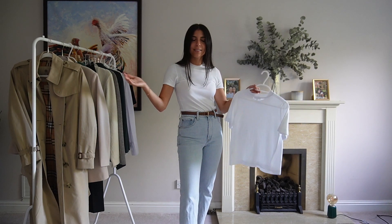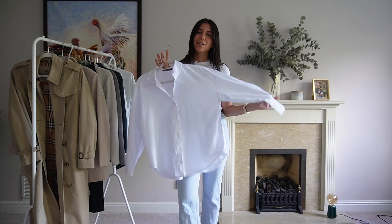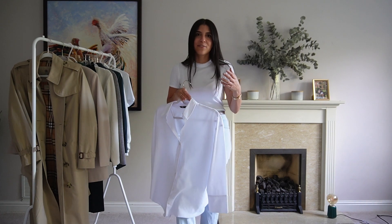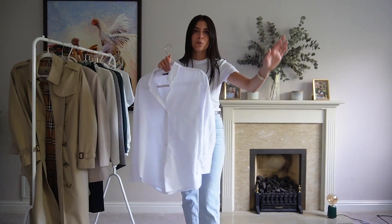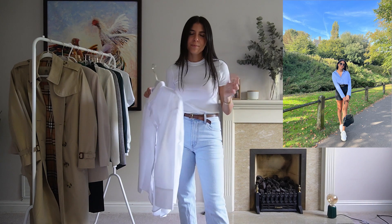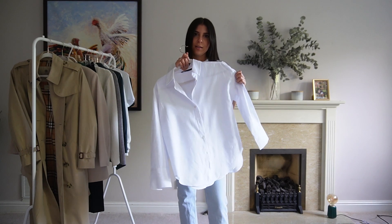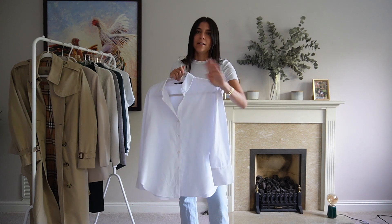Next is a white shirt — this oversized one is from Zara in an extra small because their sizing runs big. A good oversized shirt does miracles, it's so trendy and nice. If you're short like me — I'm five foot four — you might want a little heel so you don't look too short when wearing it out over jeans. Otherwise, wear it weekend in, weekend out, or tuck it in slightly for work.